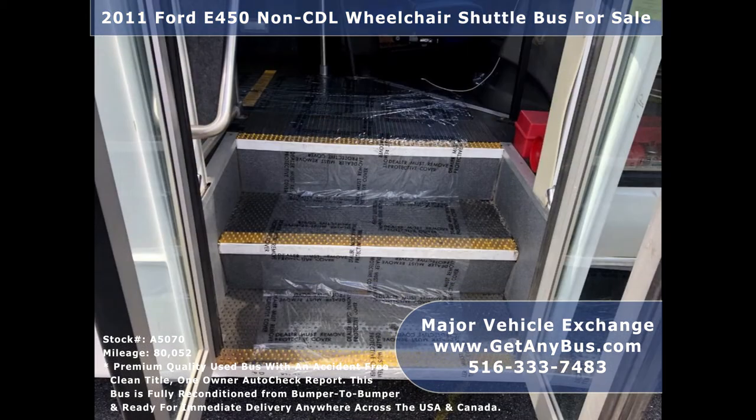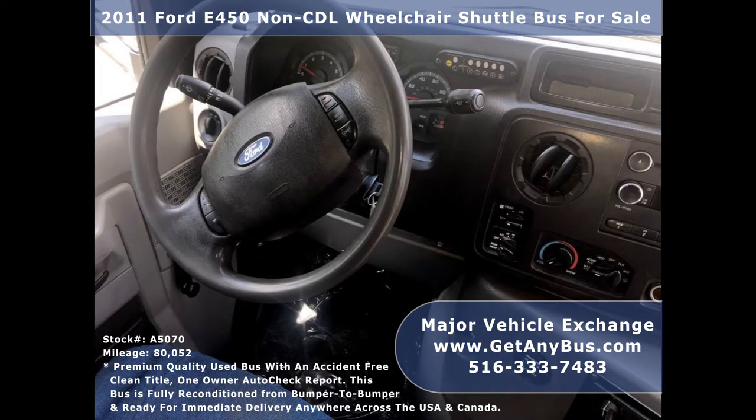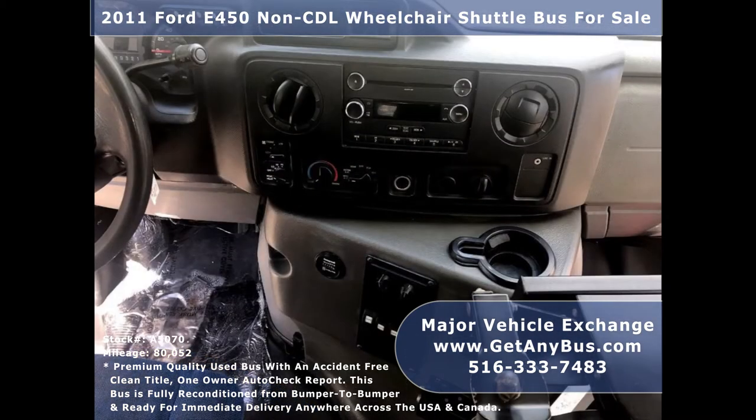The exterior is fully reconditioned and just detailed for an excellent appearance. There are no known problems with this vehicle and the bus is 100% ready to go. Test drives and inspections are welcome. Its 5-speed automatic transmission with overdrive shifts smoothly without hesitation and its drivetrain feels like new.